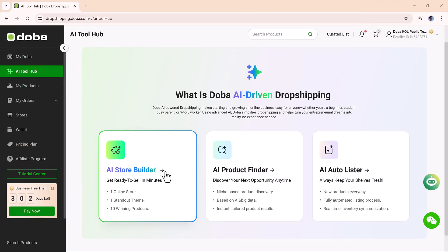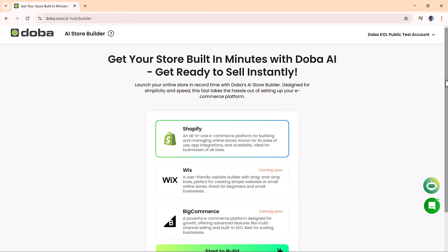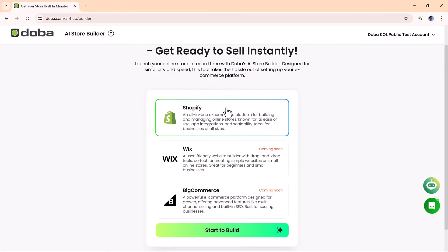Select the AI Store Builder to begin setting up your store. The first step is choosing your e-commerce platform. Currently, Doh Ba supports Shopify, with support for Wix and BigCommerce coming soon. Select Shopify and click Start Build to proceed.